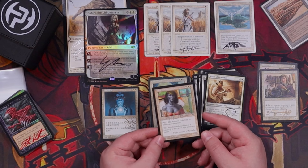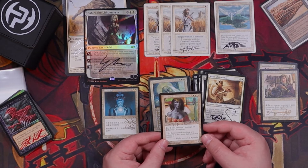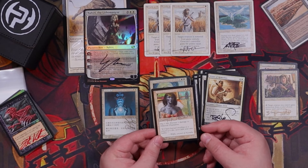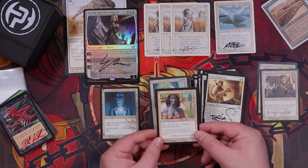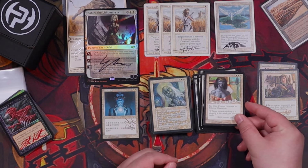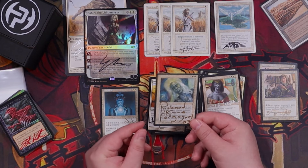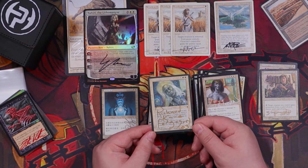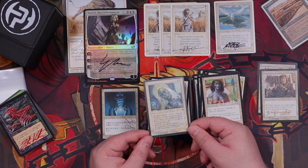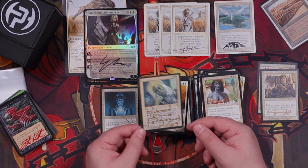A second Remember the Fallen. Vizier of Remedies — I do have a signed copy of this because for a while I was running the Vizier combo deck, but it's always cool to have more. Ethereal Champion — an interesting Mirage card I've never seen before, and I can kind of tell why — five mana for a 3/4 where you can pay life to prevent damage, not the greatest. For All Zealot also not a great card, but it has a Richard Kane Ferguson signature from 2003 and the art is super sweet — definitely going in the binder.